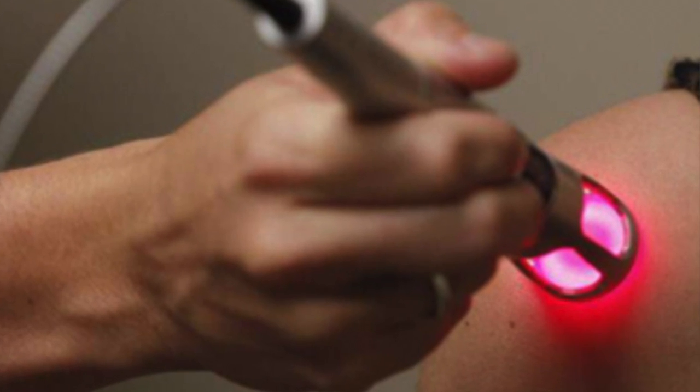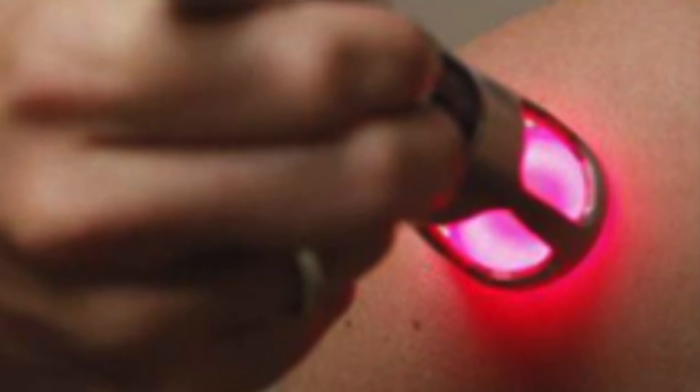Before we get started, let's talk about cold laser and why we would recommend shining a red light on you two to three times a week. Well, it's a little more complicated than just shining a light on someone's skin.